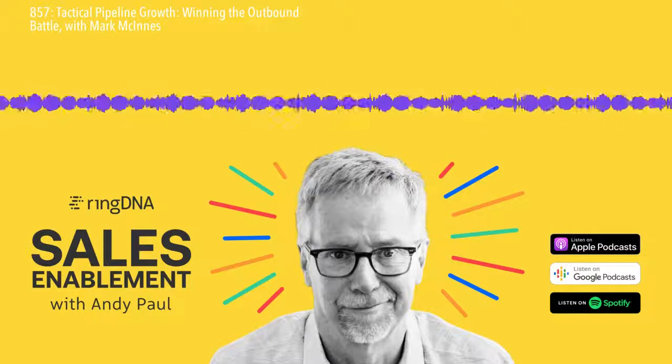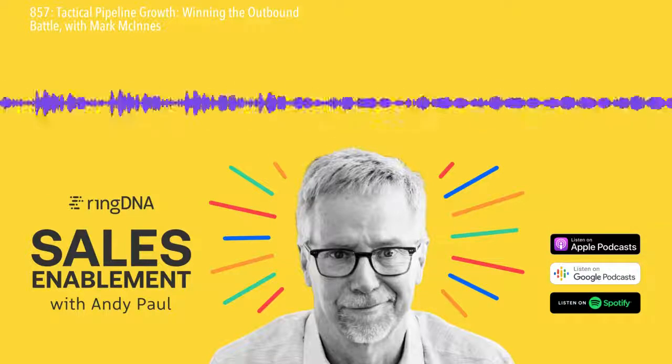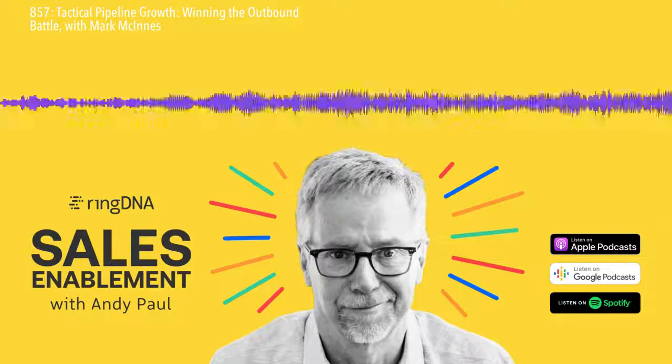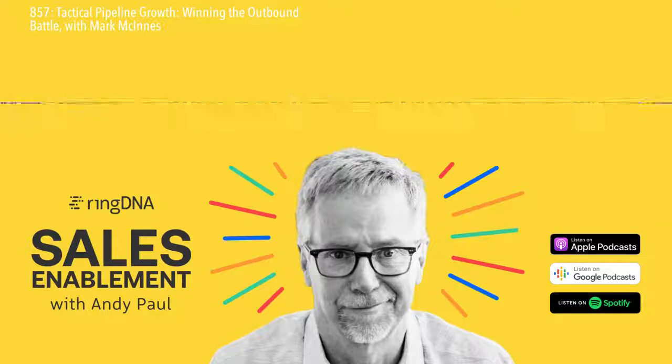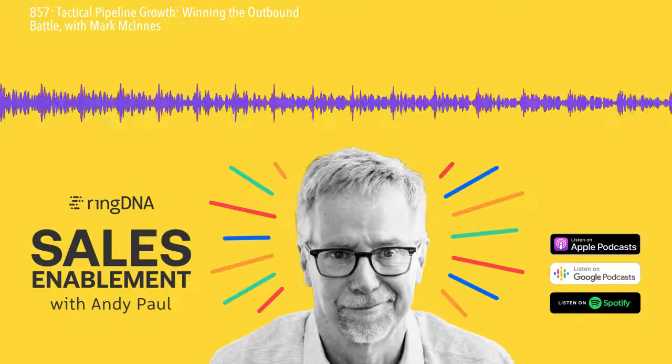We're going to get into this and much more. But before we get to Mark, I want to remind you to subscribe to this podcast wherever you listen to it. And if you subscribe, we'd certainly appreciate it if you could also give us your feedback in the form of a review. Thank you. All right, let's jump into it with Mark.